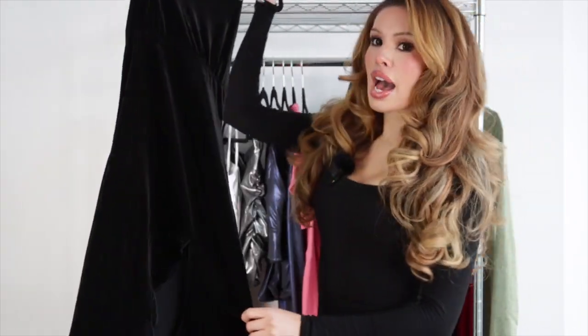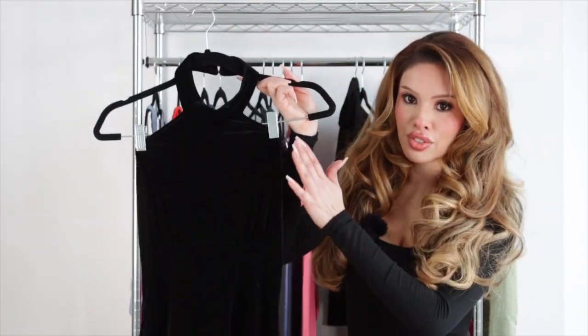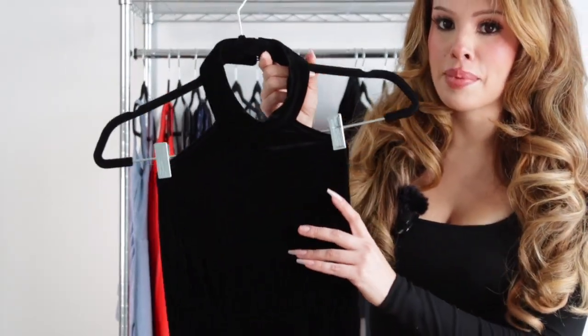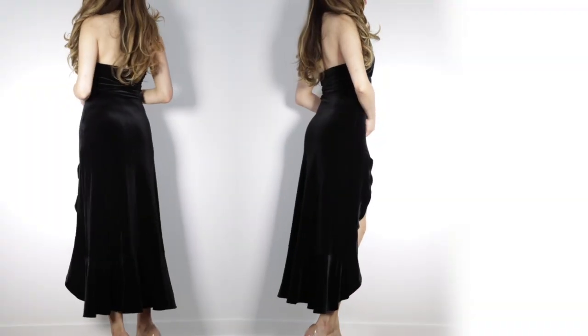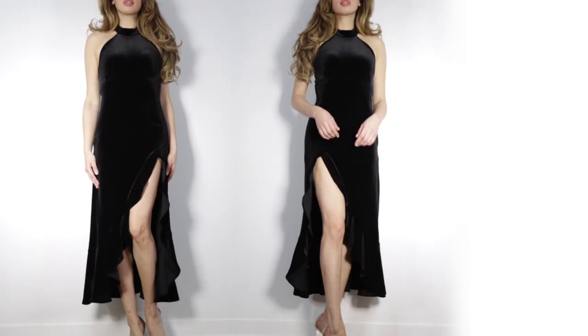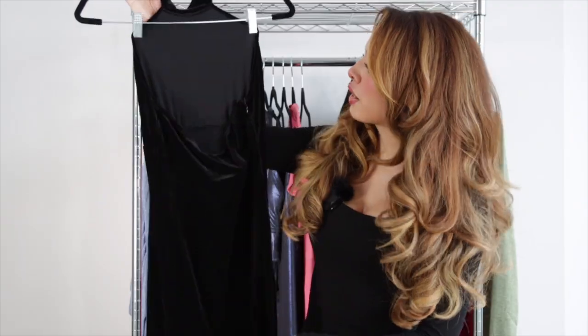Next up, we have this absolutely gorgeous velvet gown. This is stunning — such a gorgeous fabric for the holidays. The velvet is super holiday, and I love that it has this fluting along the slit. It has a lot of movement and will be perfect for a holiday party.